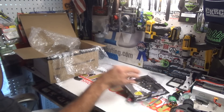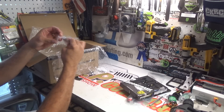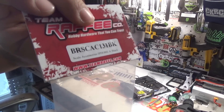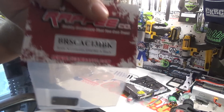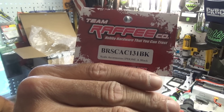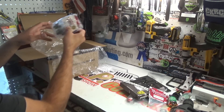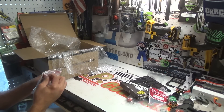Next thing we've got is scale accessories — this is an iPhone right here. Super stoked on the iPhone. Let me see if I can get this thing to focus. There's the part number. Alright, let's crack this open next.